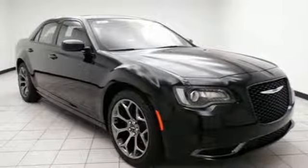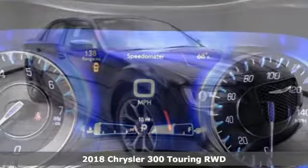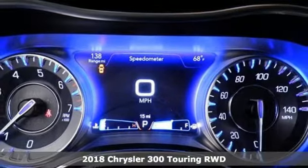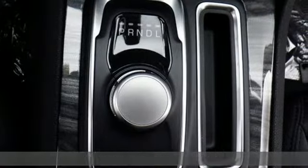Here's a 2018 Chrysler 300. It's exceptional in every way, from its aggressive exterior to its soft, luxurious interior. This Chrysler 300 sets the standard for stunning.